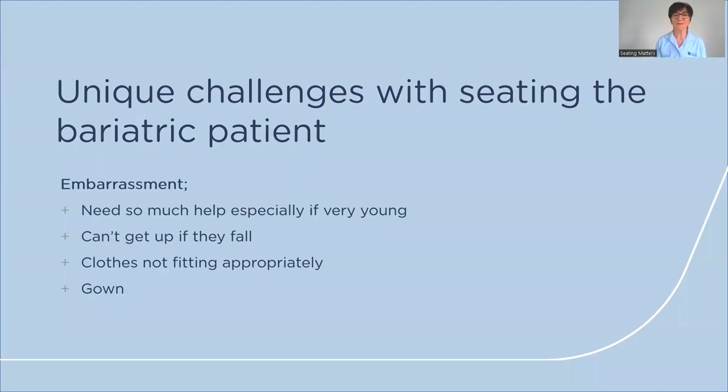They also experience embarrassment. Sometimes they are very young, and they may be embarrassed because if they fall, they cannot get back up independently. They could also be embarrassed if their clothes are ill-fitting and not covering them properly. So we would always encourage you to bring a gown when going to do a seating assessment, in case you need to use it to make them feel less embarrassed.